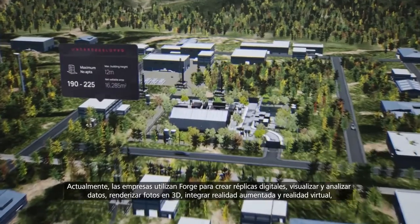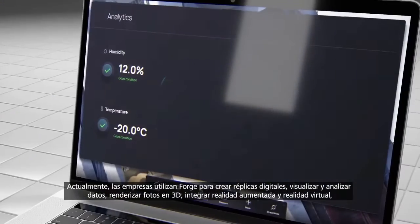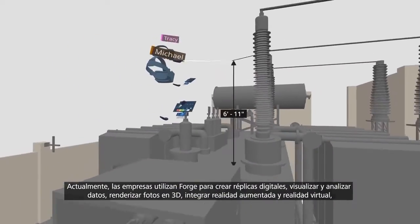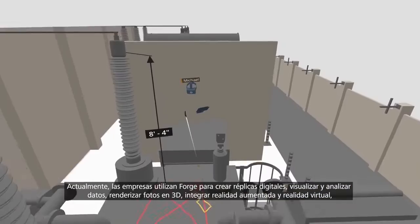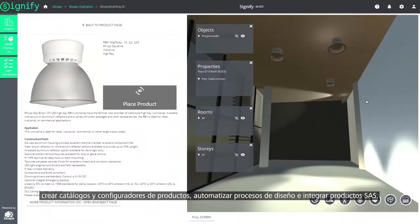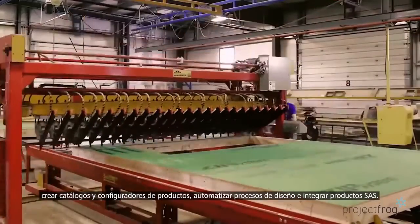Today, companies are using Forge to build digital twins, visualize and analyze data, render photos to 3D, integrate AR and VR, create product catalogs and configurators, automate design processes, and integrate SaaS products.